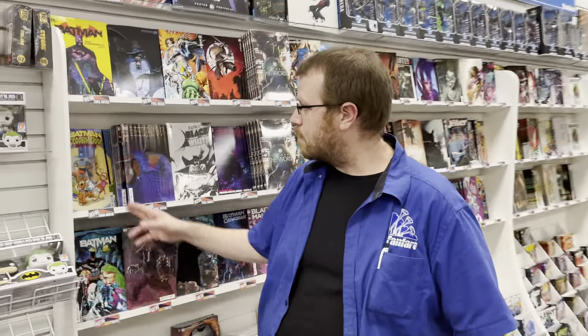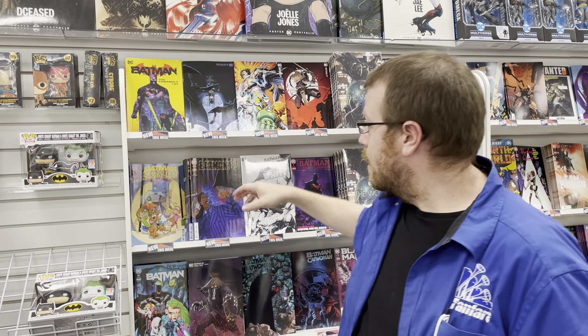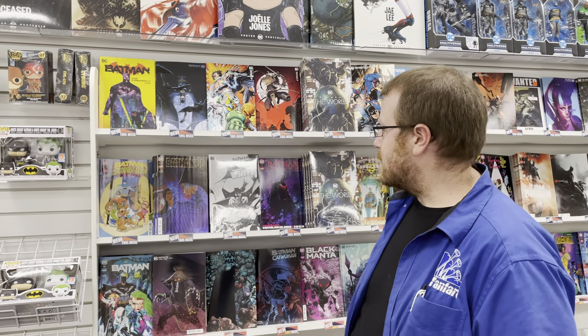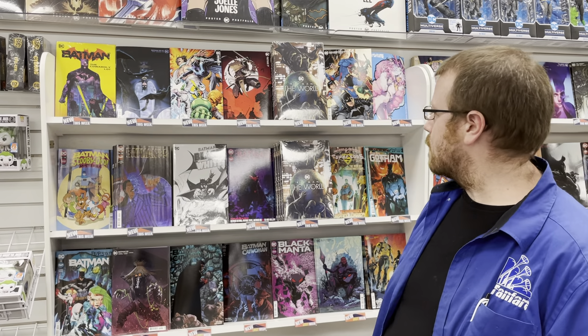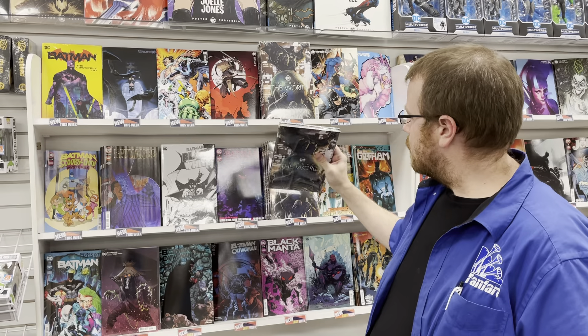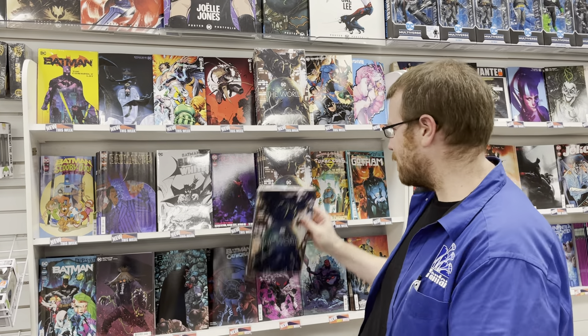Some cool ones this week from DC. Starting off here, we have the Batman Scooby-Doo Mystery, six of twelve. We have the Cowardly Lot Batman hardcover. Batman 89, issue two of six — real cool Two-Face Dent cover, I love it. We have Batman Black and White hardcover with a super cool Capullo cover. We also have Batman Urban Legends and a hardcover of Batman: The World.